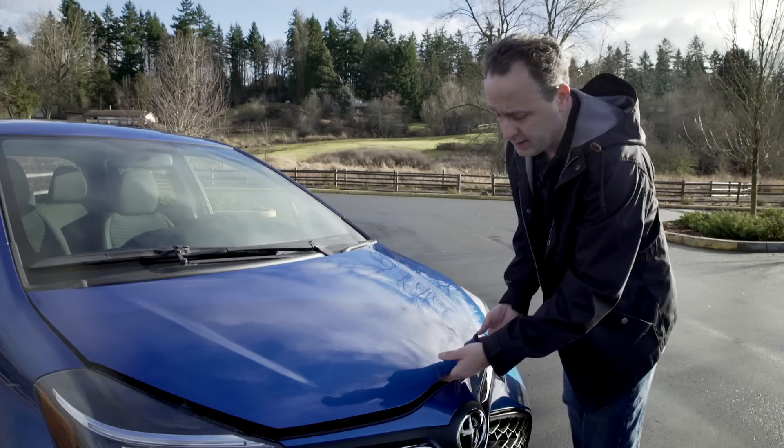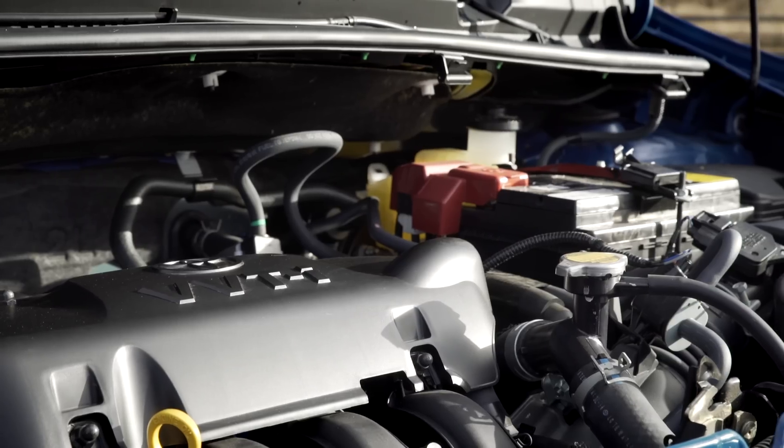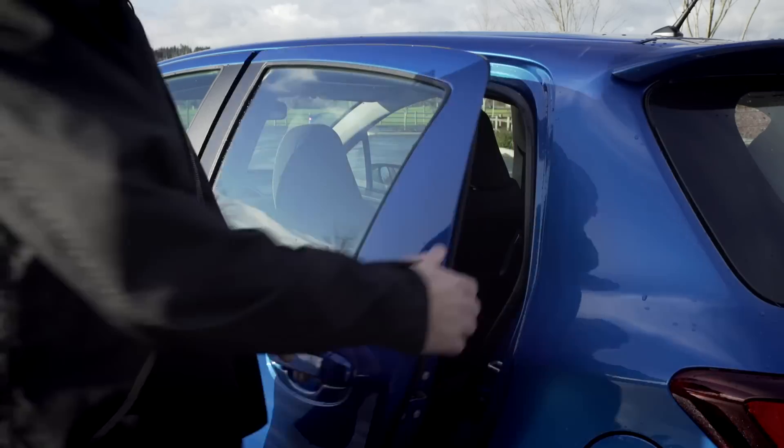The engine under this little hood is a 1.5-liter. It's good for 106 horsepower and is connected to a 4-speed automatic.